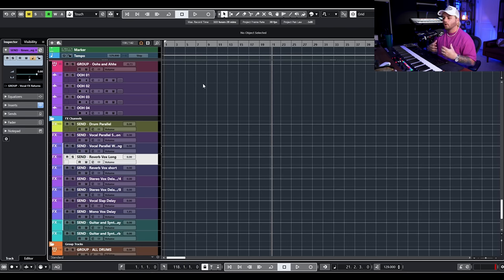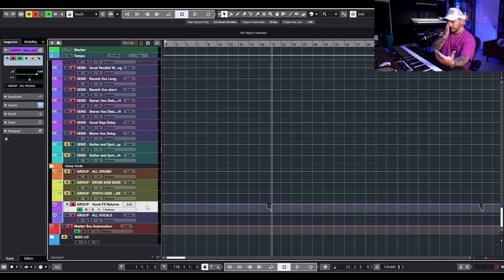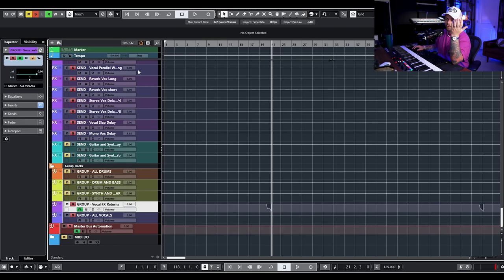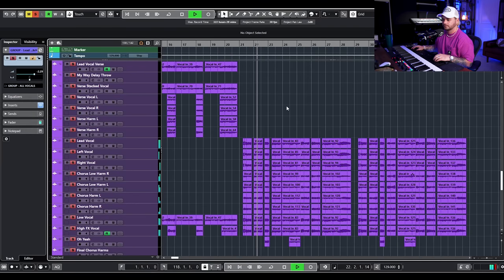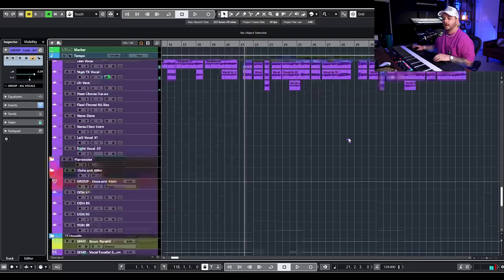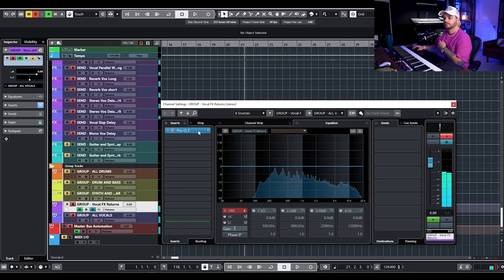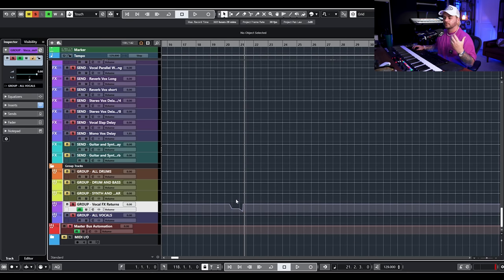Since we're on vocals, the next thing I want to talk about is having all of your vocal parallel send effects tracks come to a big return bus. This is something you can set up within your template and routing. Essentially I have all of my vocals being sent out to my parallel widening, parallel saturation, long reverb, and short reverb, but then all of these end up at a bus called vocal effects returns. In that bus I have options to do final EQ — if all my synths feel a little muddy and claustrophobic I can take some mids out, take some lows out, boost highs, or even do mid-side EQ on it.